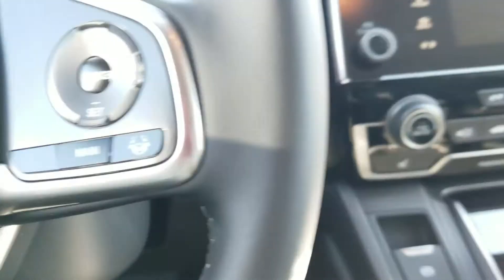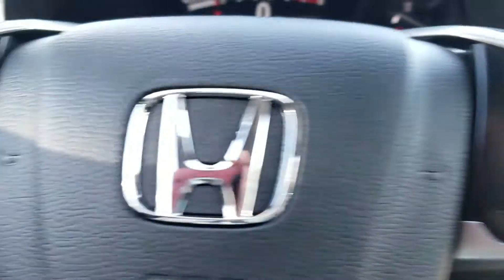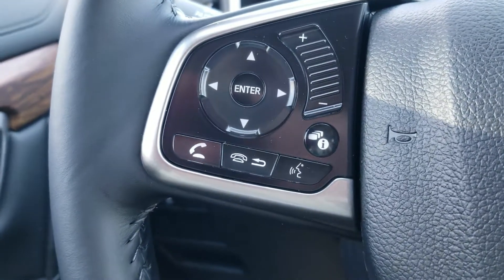So you have your lane keep assist, right here. Adaptive cruise control and your Bluetooth. Control your radio station and media — all right there.